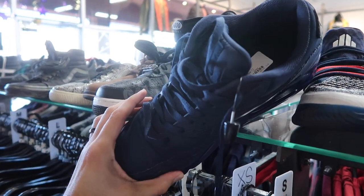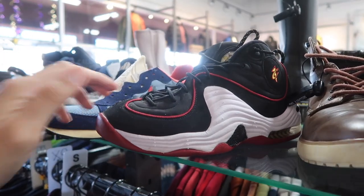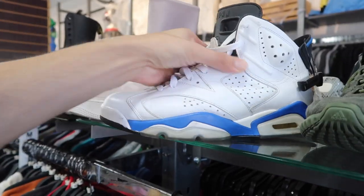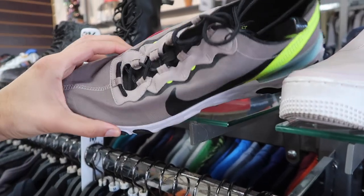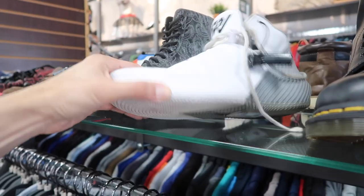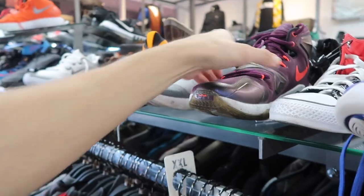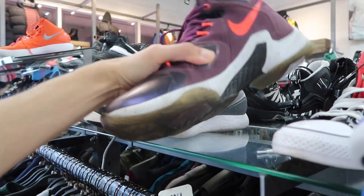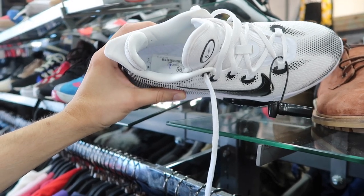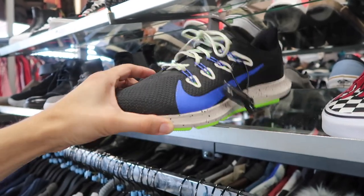Jordan 6s, 75 dollars size 9. React Element 50 bucks size 10.5, Jordan Westbrook Why Not at 38 bucks, Lunar Epic Flyknit 2 in blue — no price. LeBron 13s — remember when Marshalls had these? — 65 bucks. And the Air Zoom basketball shoe, size 7.5 in men's.